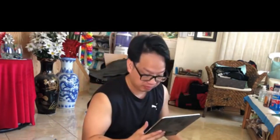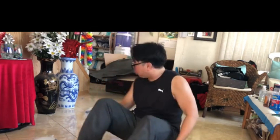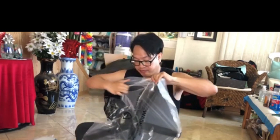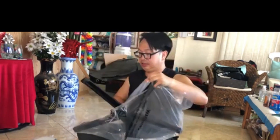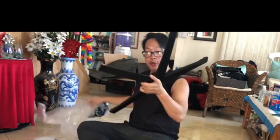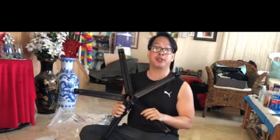Obviously it didn't come with instructions, so I'm using a YouTube tutorial on how to do this. According to the instructions, we're going to start putting together all the chair parts. Normally with a chair like this, they're supposed to come with a set of instructions, especially for first-timers who have never set up this chair before.